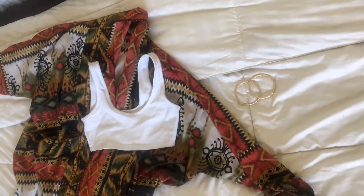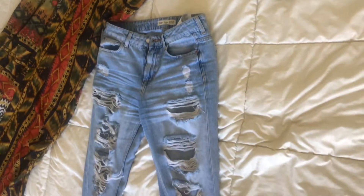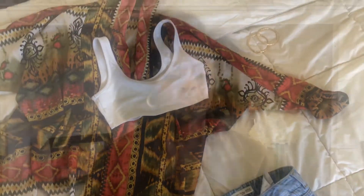Hey, what's up butterflies, and welcome back to my channel! Today we are recreating a callback look for the role. The description is pretty authentic and stylish, and I decided I wanted to play up on the word authentic and talk about the pieces I chose and why it's important to stand out at an audition.